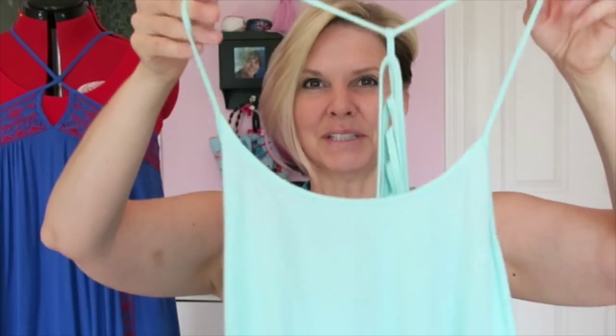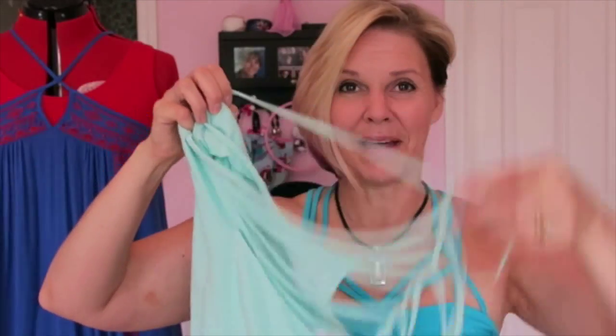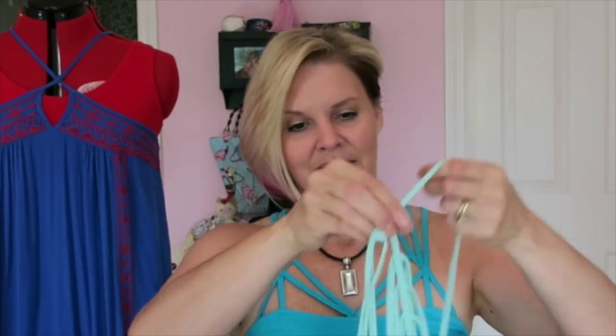I got another one of these in mint green. It looks like a regular tank in the front but in the back it's just a big long spiderweb of strings — isn't that cute! I'll take pictures so you can see it. This one is the color 'Aruba.' Originally $39.99, on sale for $29.99, then again for $19.88, and with 70% off I paid $5.96. It's gonna be so cute with a little white tank underneath.